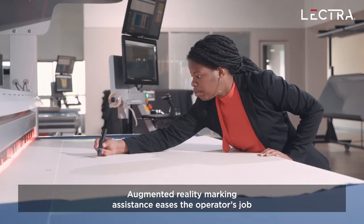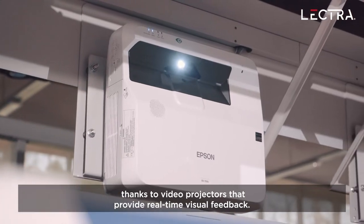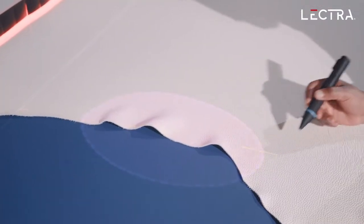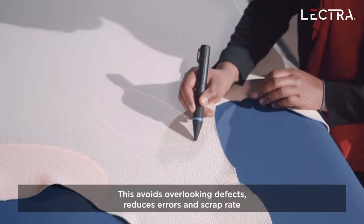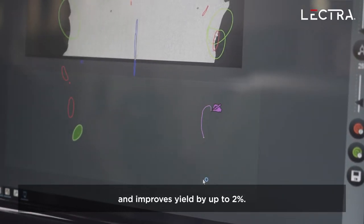Augmented reality marking assistance eases the operator's job thanks to video projectors that provide real-time visual feedback. This avoids overlooking defects, reduces errors and scrap rate, and improves yield by up to 2%.